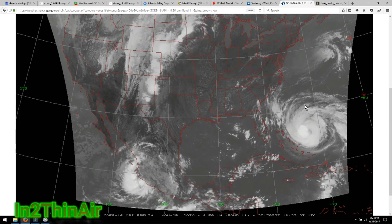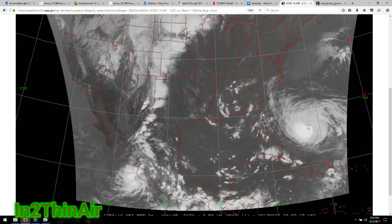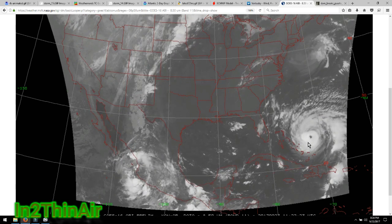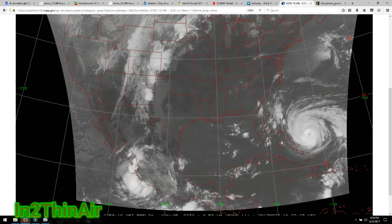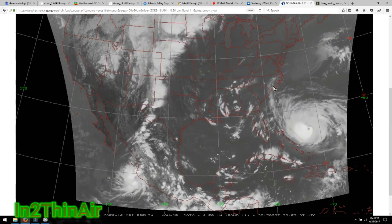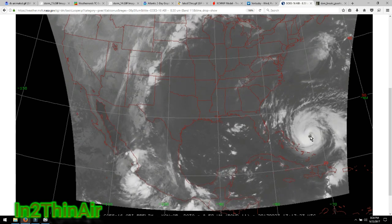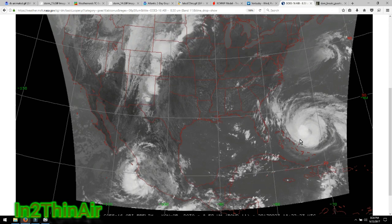The longer this takes, the more risk we have for all these states. Florida is almost out of the mix with this hurricane — there will be some effects from the bands and the ocean, but nothing too dramatic. I want to say the same for Georgia, but we just don't know yet. You can't dismiss a storm until it is well past you or gone.